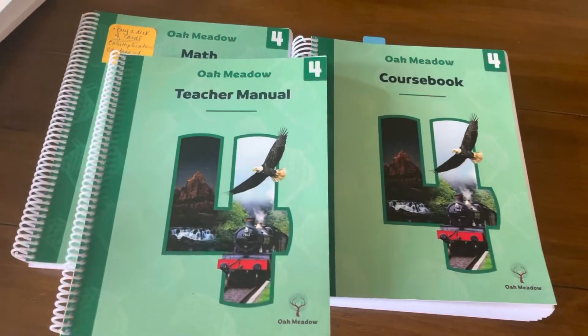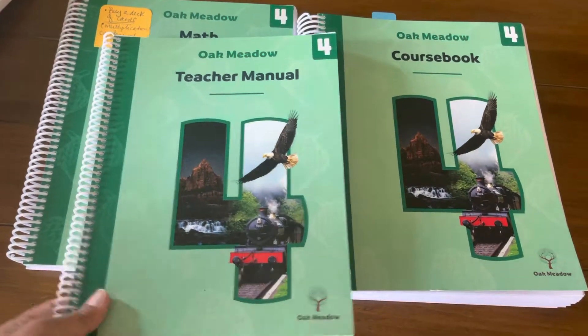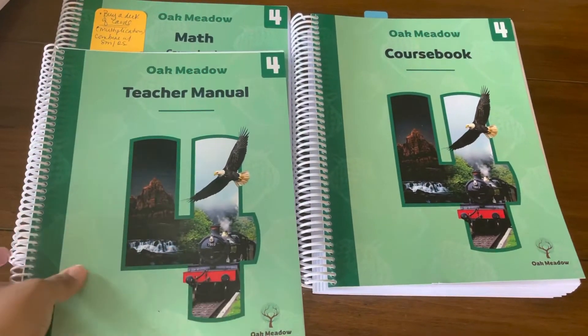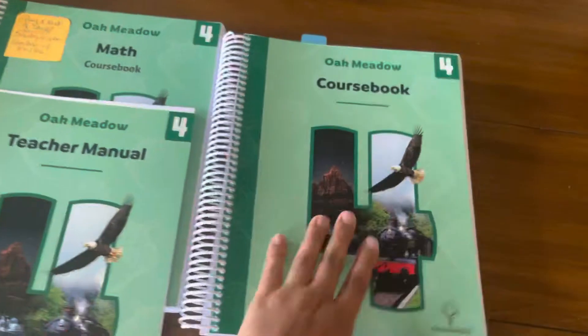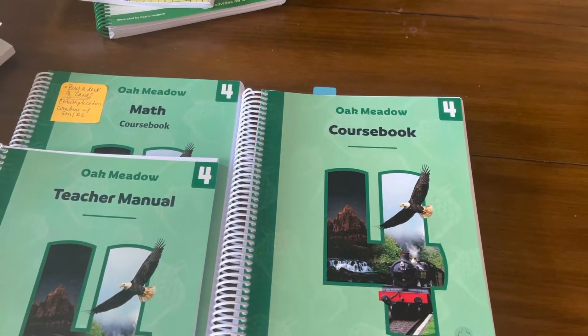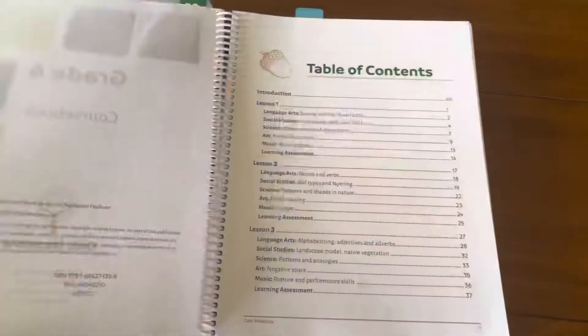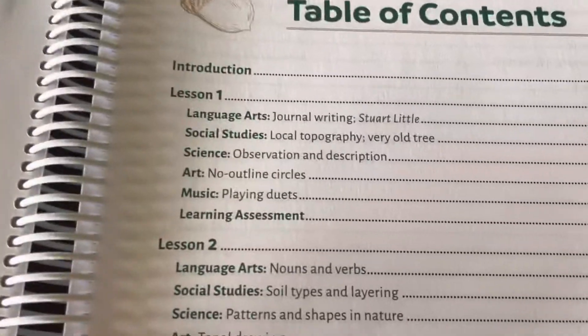Our core will be Oak Meadow, grade four. It comes with a teacher manual, math, and the course book here deals with language arts, science, social studies, art and music.